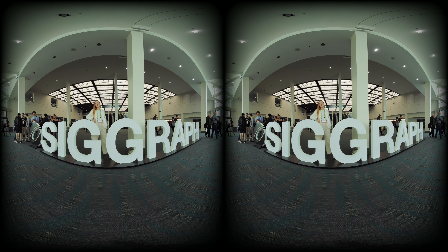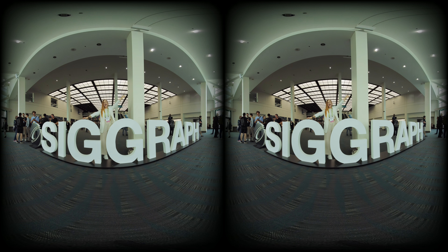Welcome to SIGGRAPH 2023, celebrating its 50th anniversary in computer graphics with us, at the beautiful Los Angeles Convention Center — presented in immersive 3D VR 180.